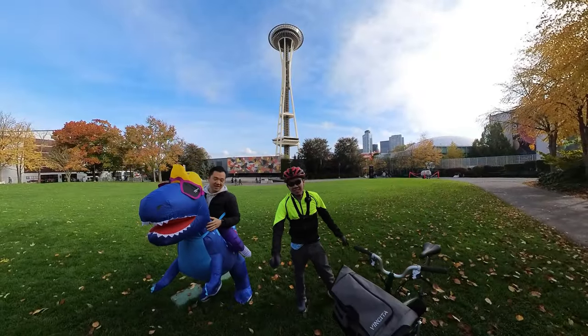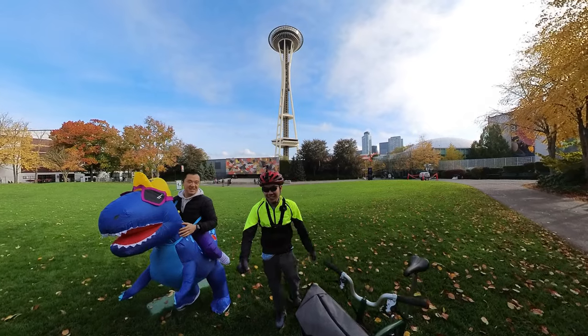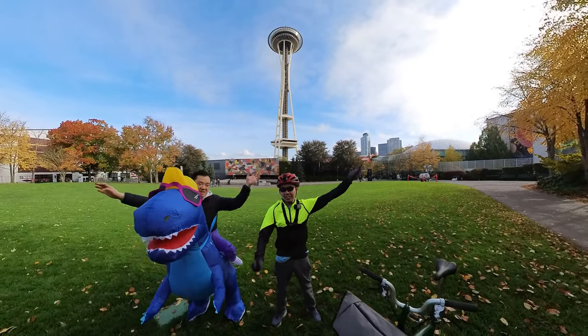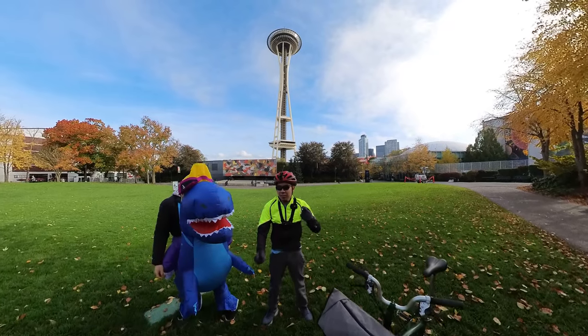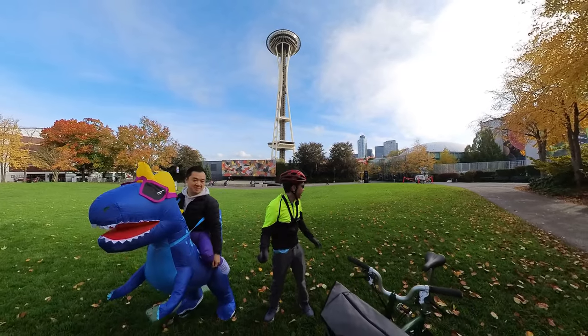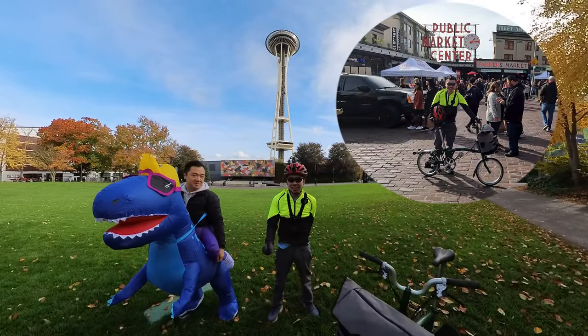Hello everyone and welcome to Best Side Cycling. Happy Halloween weekend — we're clearly in the festive spirit. We're here in Seattle Center, just done up with the Space Needle right behind us, and a really common attraction that you visit here in Seattle is the Pike Place Market.